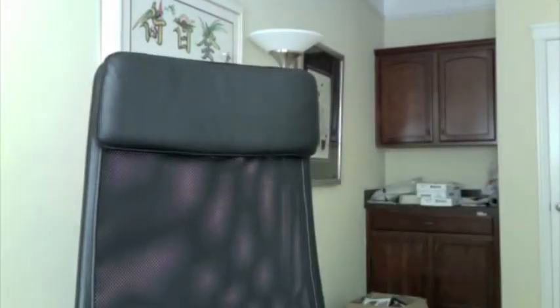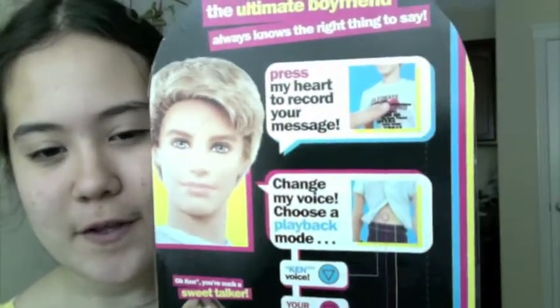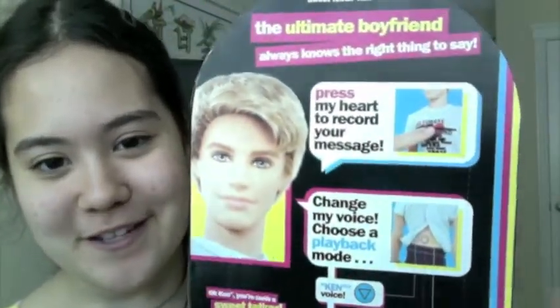I also got this doll — it's called Sweet Talking Ken. It ran out of batteries, but on the back it says it's like a recorder, so you record your voice and it plays it back in Ken's voice. I think it's really cool. It was marked down from $27 to $2 — I got the last one on the shelf. I just need to get some batteries for him.